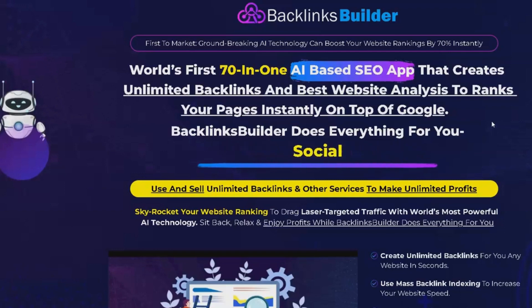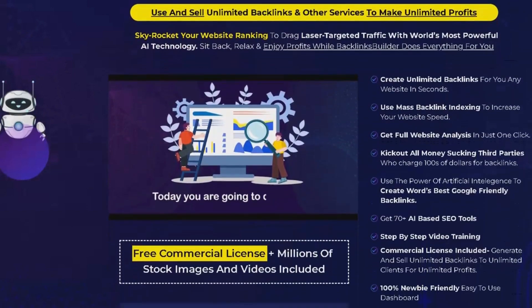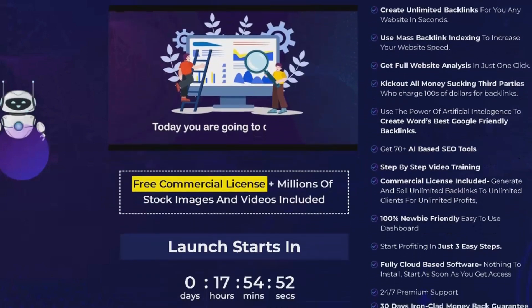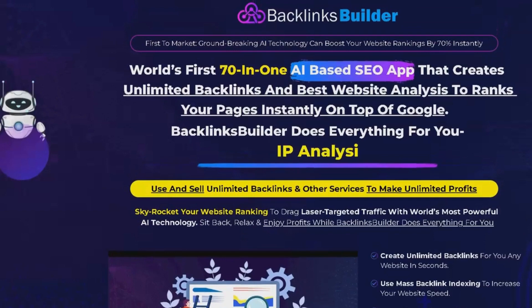The third feature is Unlimited Backlinks and Website Analysis. With Backlinks Builder, you can create unlimited backlinks for your website and analyze your website's performance without any restrictions. This allows you to take control of your website's SEO and say goodbye to expensive third-party services.